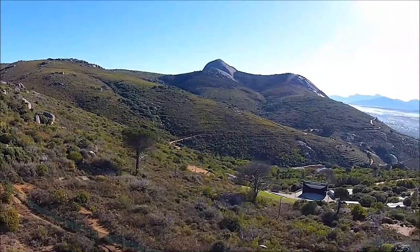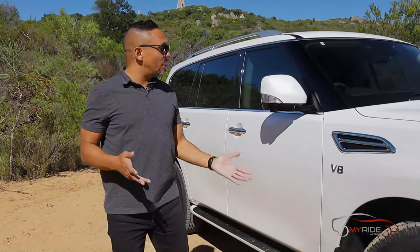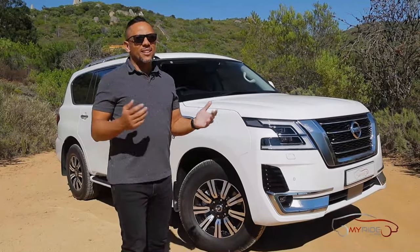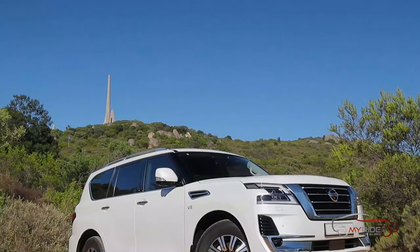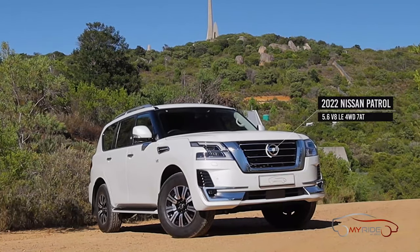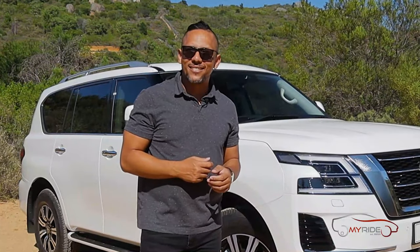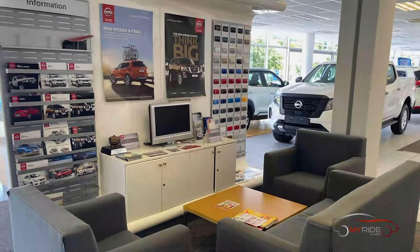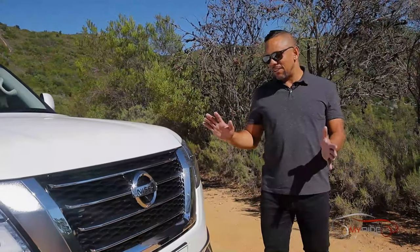When you're in the market for a big, luxury, good-looking SUV, there aren't that many options. Maybe you want a Toyota Land Cruiser but you're tired of being on that waiting list — well, this is available right now. It's the 2022 Nissan Patrol V8, and this particular one is going for below list price at MyRide Nissan in Main Road.